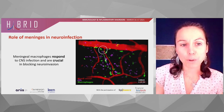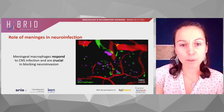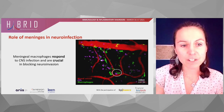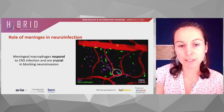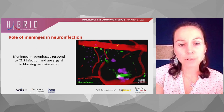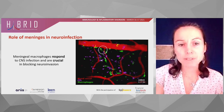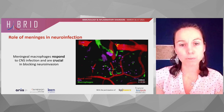Then we used another model of brain inflammation, which is neuroinfection. In this model, we found that meningeal macrophages can respond to CNS infection and are crucial in blocking neuroinvasion. These two models clearly show that what happens at the surface of the brain can deeply influence the inflammation of the brain itself.